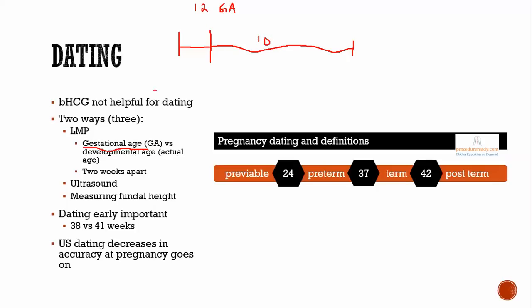Figuring out dating is very important. If you have a good history for the last menstrual period, that can work well. Ultrasound early in pregnancy is the best method, and you need one of these to establish the age. Whether a pregnancy is pre-viable, pre-term, term, or post-term is all determined by gestational age, so accuracy matters. An ultrasound early on is more accurate than later, so it's important to establish the age at one of the first visits.